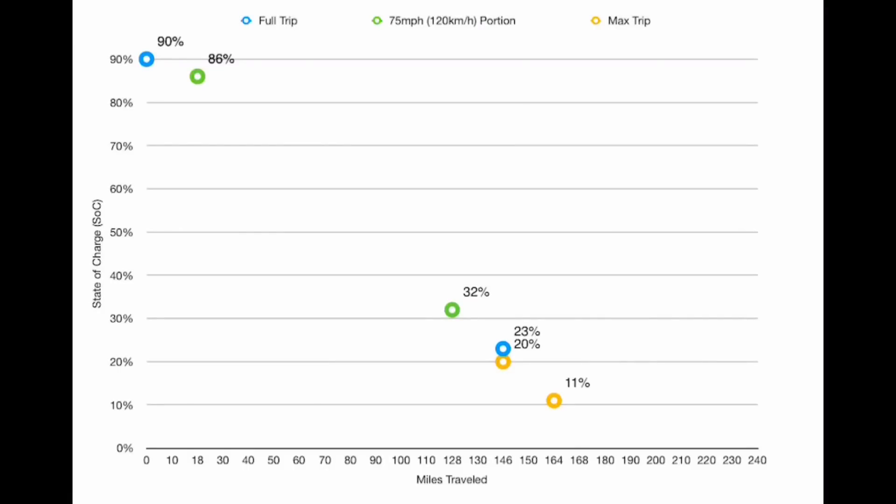For the 110-mile chunk where I was strictly doing highway speeds at 75 miles an hour, I drained 54% off of my battery over that distance. So starting at a 90% charge, I could have easily achieved 164 miles or 265 kilometers, which would have put my battery close to 10% state of charge at the end of the trip.